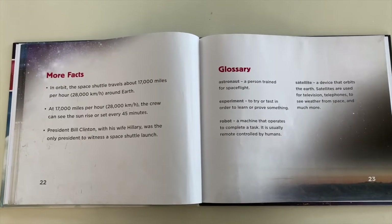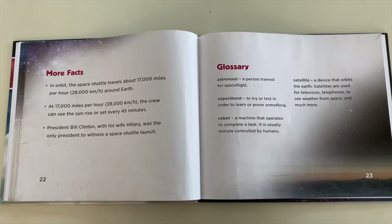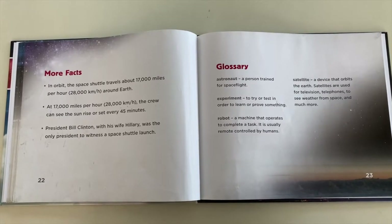President Bill Clinton was with his wife Hillary, who was the only president to witness a space shuttle launch.